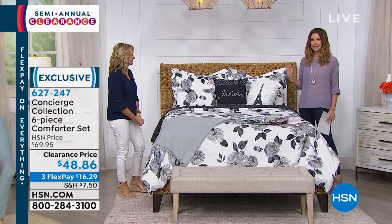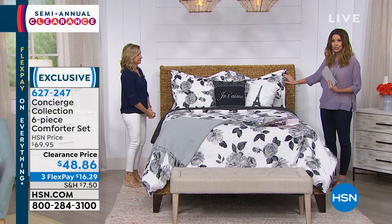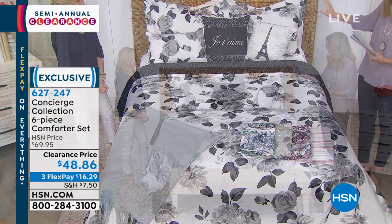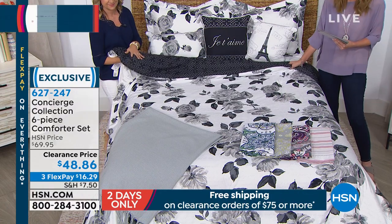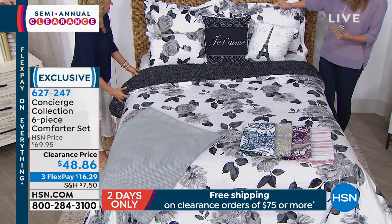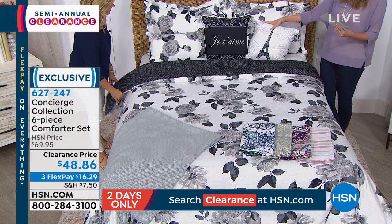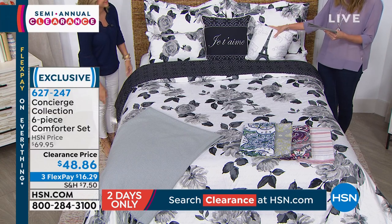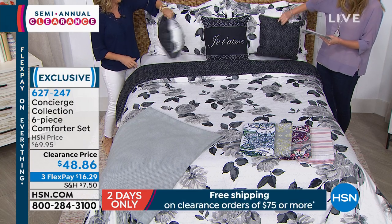This is an entire bed set — everything you see here on the bed is included. I've never seen a six-piece set like this where it's all included. This big, lovely, luscious comforter. You also get the shams — gorgeous Euro shams — a reversible comforter, and three stunning pillows as well. And they all reverse too.